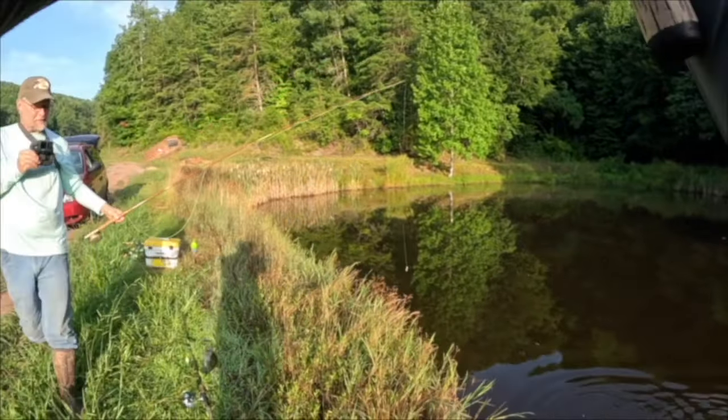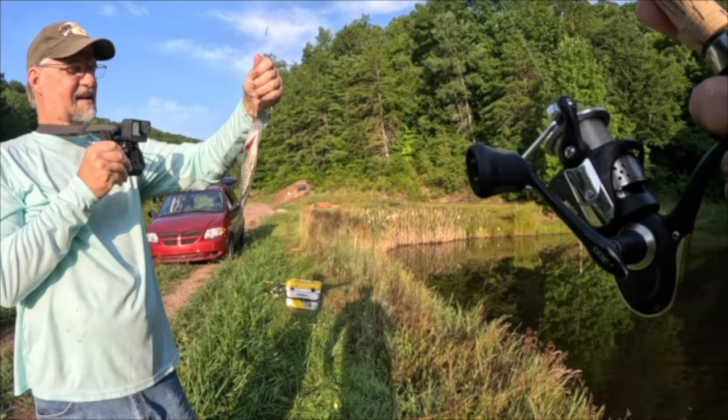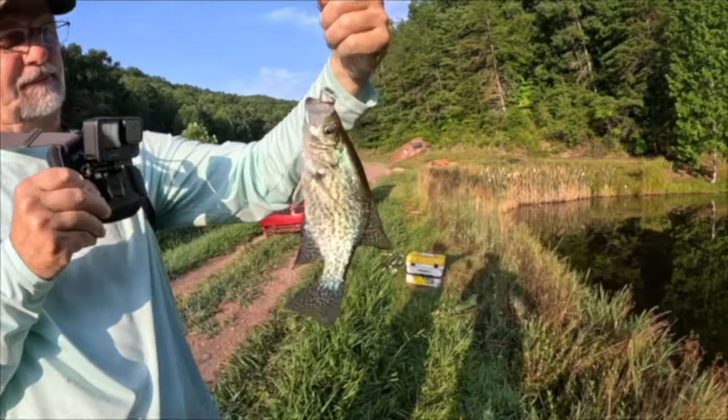Oh no — that's a crappie! That's a black crappie. There you go Mike, good job! Mike was getting his fly pole ready and I figured I'd come over and give him a little help.